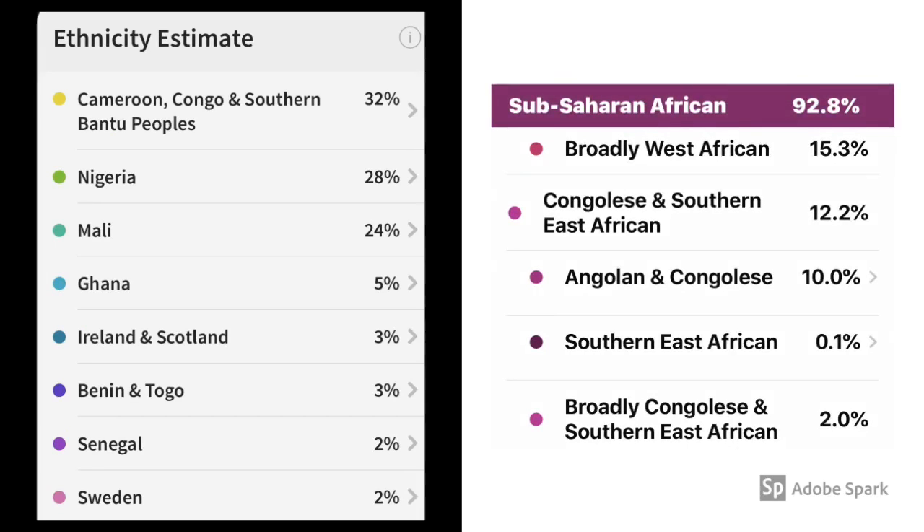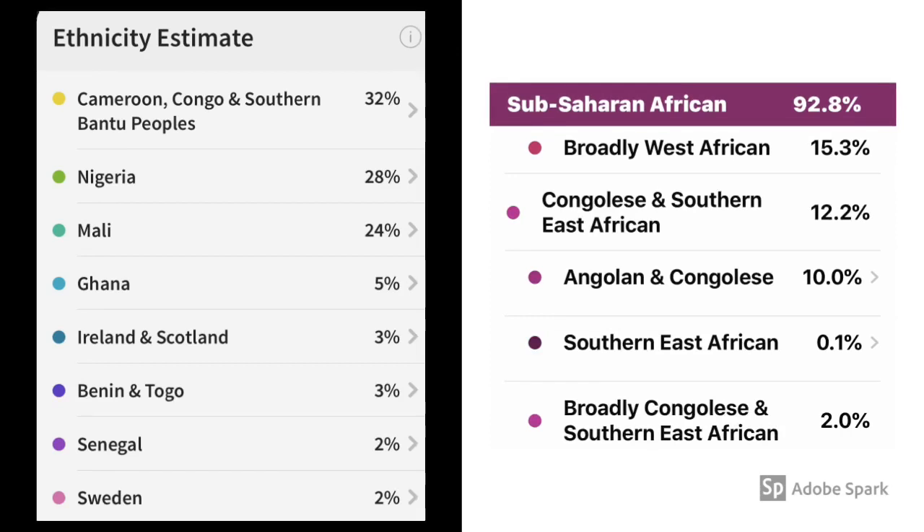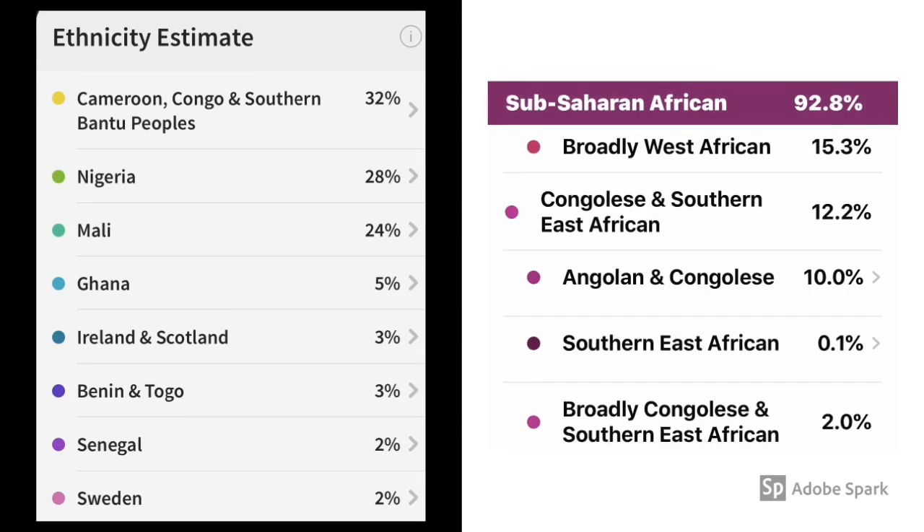On the left with the Ancestry report, we see Cameroon, Congo, and Southern Bantu Peoples at 32%, and on the right for 23andMe, they report Congolese and Southern East Africa at 12.2%, broken down as Angolan and Congolese at 10%, and they also have a broadly Congolese and Southern East African category at 2.0%.